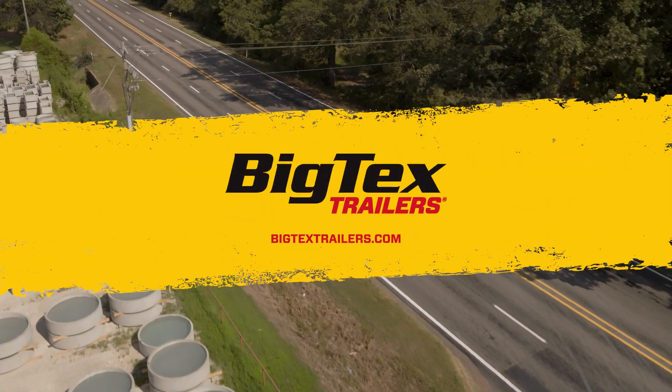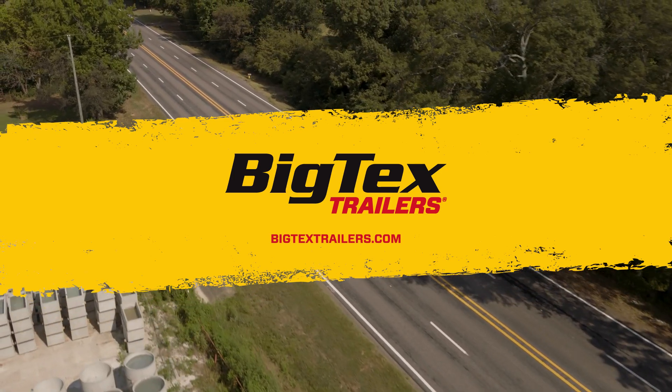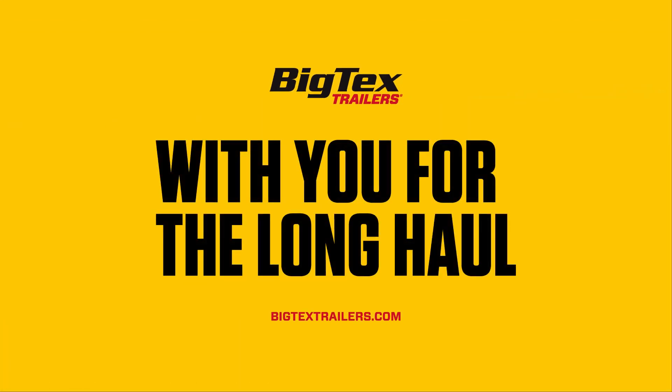Visit BigTexTrailers.com today to learn more about the 14-0A and 16-0A. Locate your nearest Big Tex dealer and see why Big Tex is with you for the long haul.